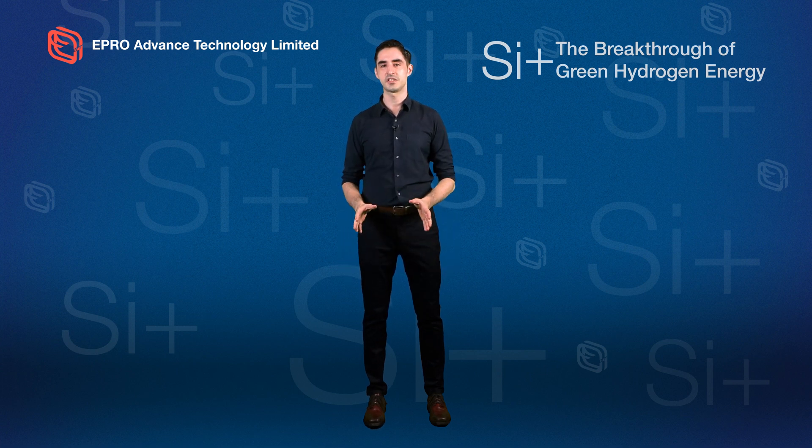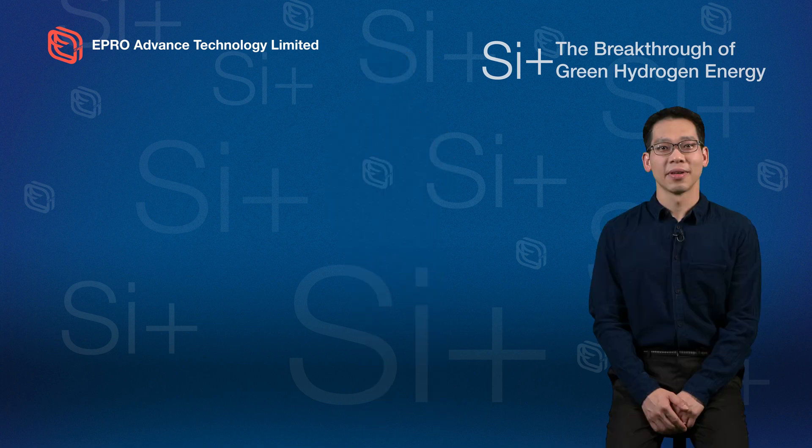The person behind this revolutionary new material, here to tell you all about it, is the CEO of EAT, Albert Lau. Thank you, David.